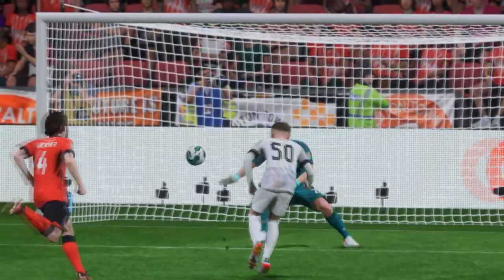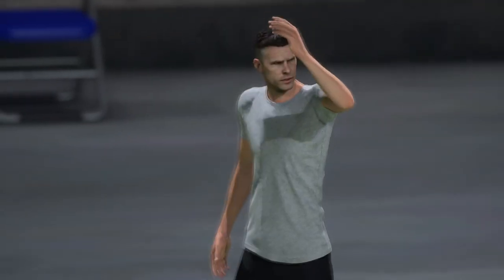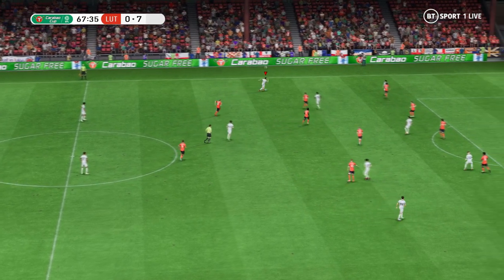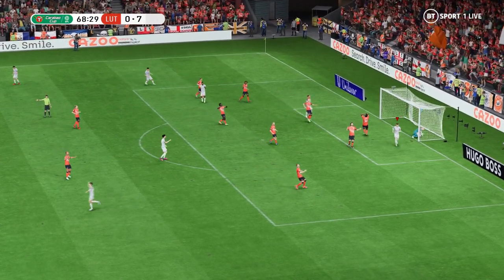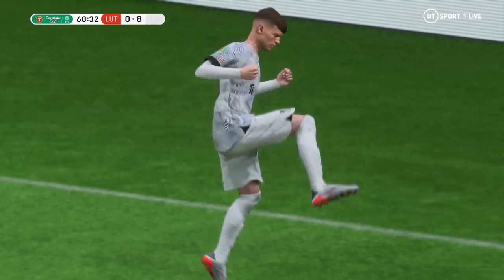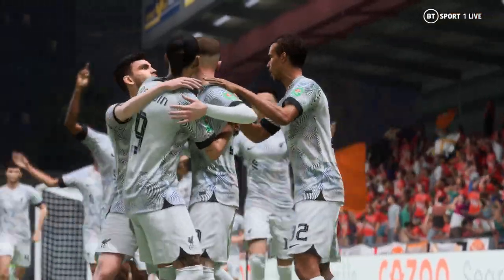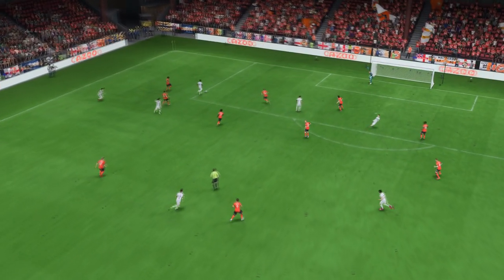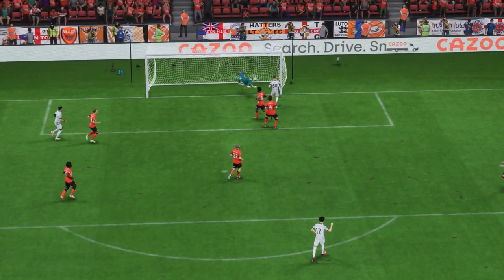Robertson. Robertson. And a decent delivery. A goal! How about that? He's put it away to make it a hat-trick. Here's the replay — what a well-delivered cross this is. Perfectly placed, but just look at the space he has. He doesn't even have to jump. Of course, it's a good finish, but the marking is woeful.